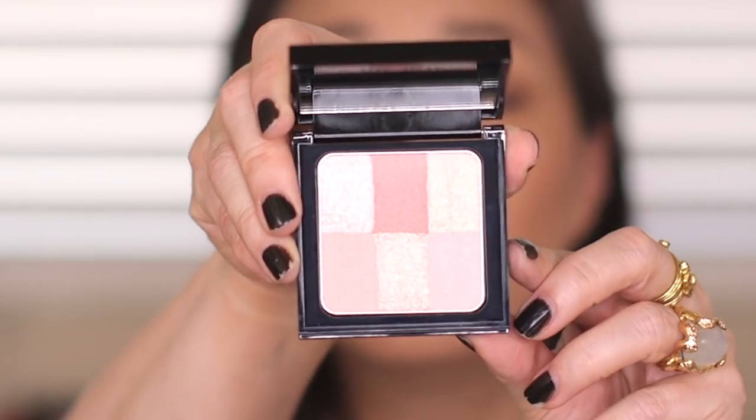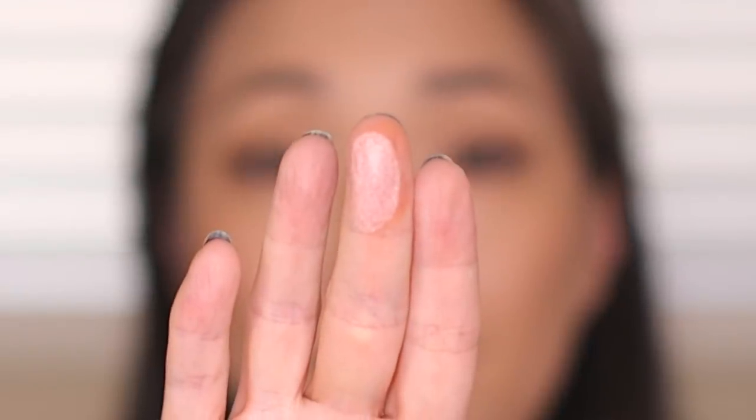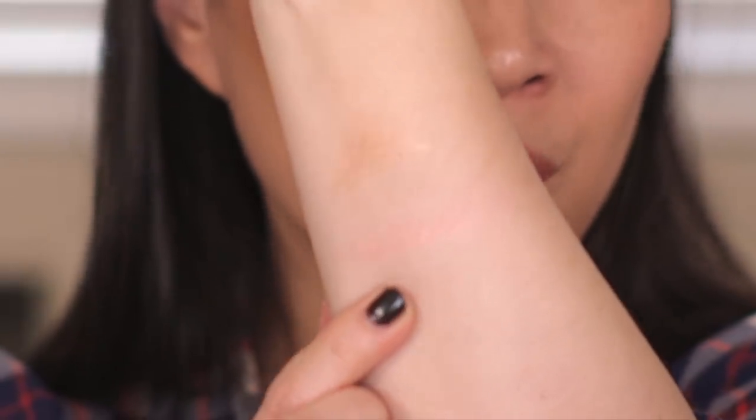So I got the Bobbi Brown Brightening Brick in color Pink. The other two they were offering I either had or were totally the wrong color for me, so I decided to go for this one. It's really, really pretty. I'm just going to swirl my finger in all of these and give you a swatch. I think that'll make a really nice shimmery blush or a nice blush topper.